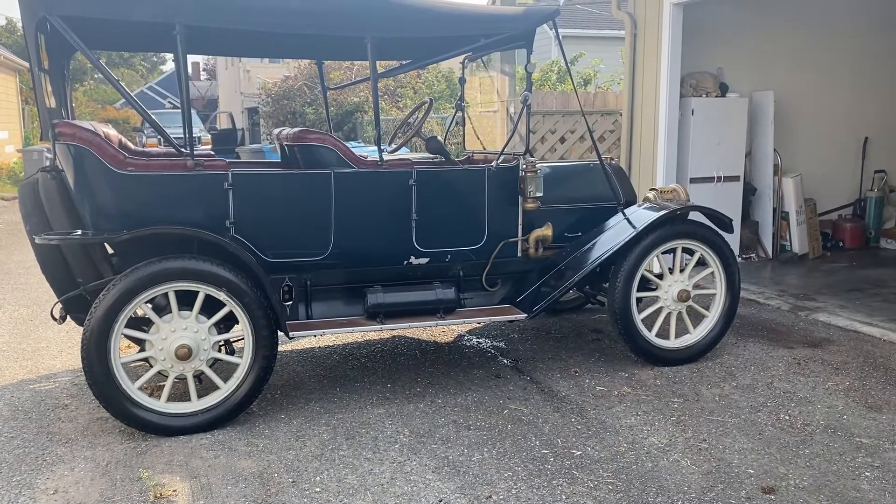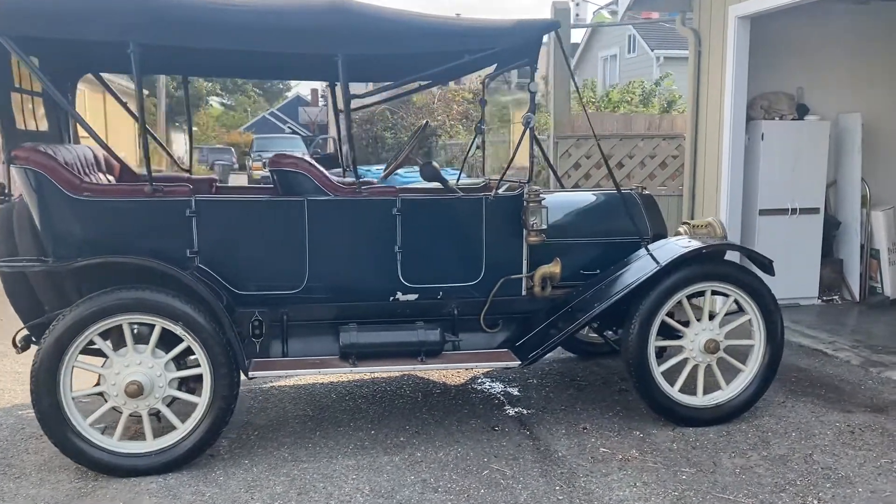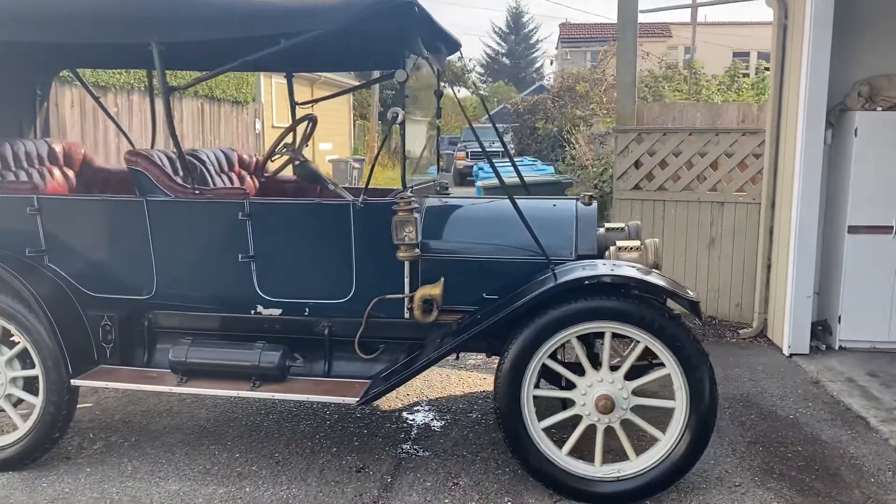Here we go folks, Michael Platt, Platt Motors, Anderson, California. I'm out here on the coast looking at a 1913 Overland.